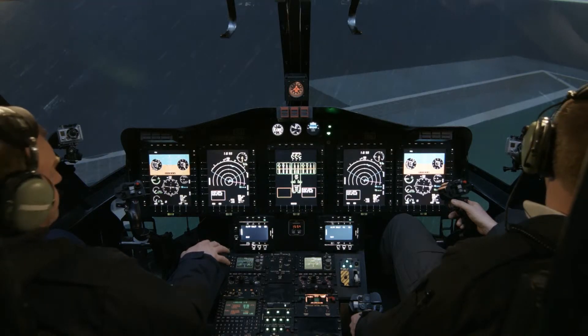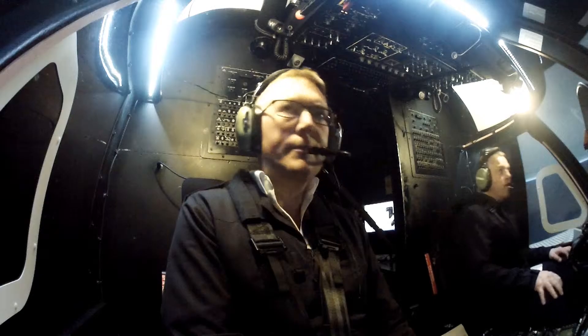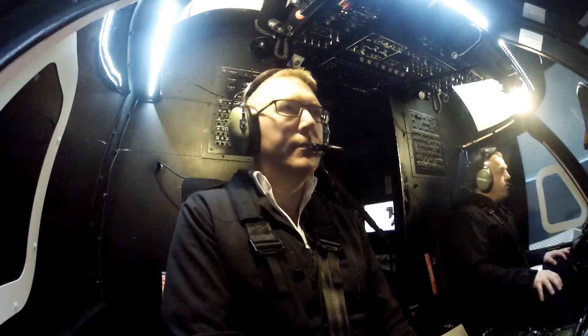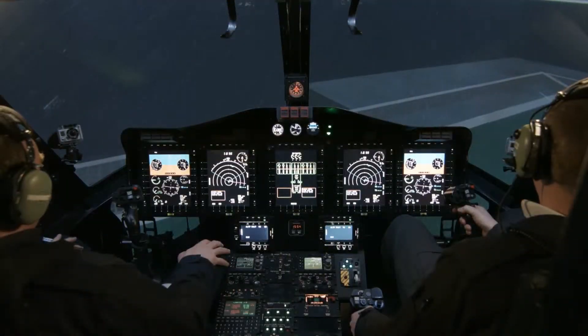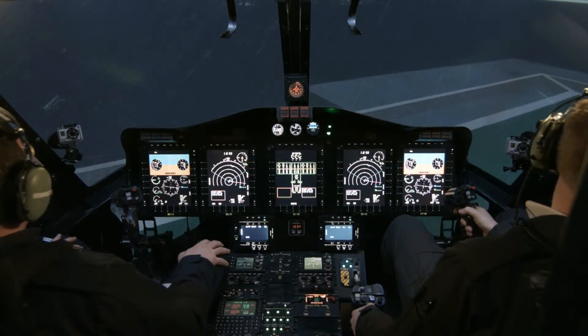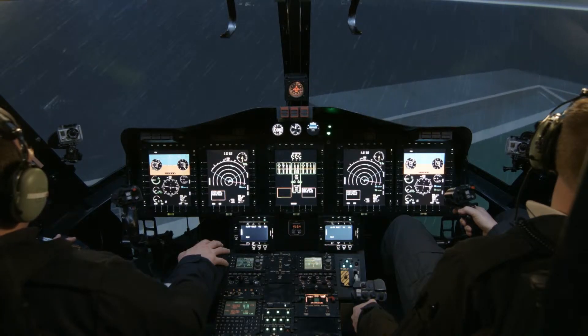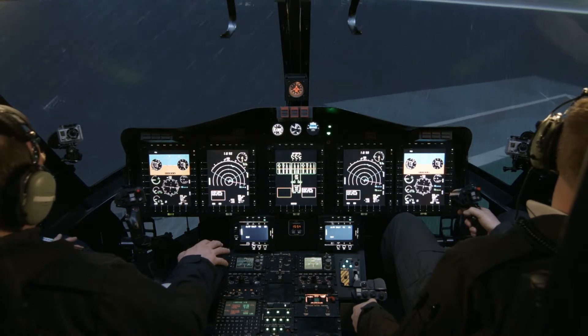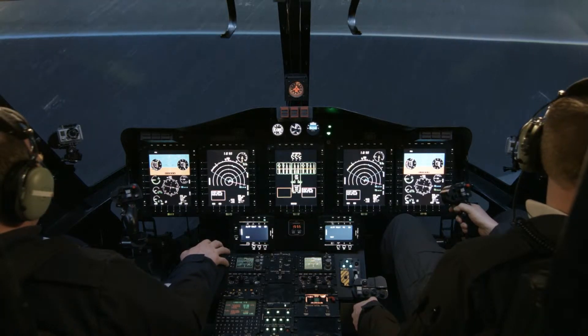Climbing initially at 1,000 feet. Checks are complete. Looks like this weather is really closing in — I guess we don't want to hang around too much. Roger, visual with that weather and lifting. Understood. 65 torque, hover checks complete. Ready when you are. Departing.